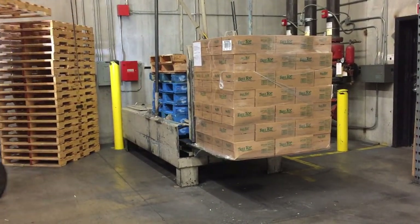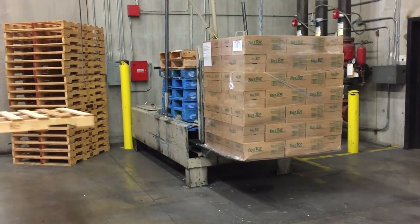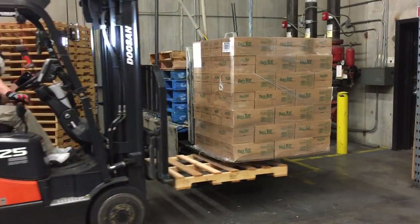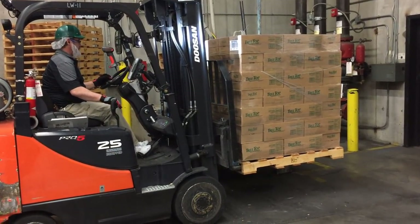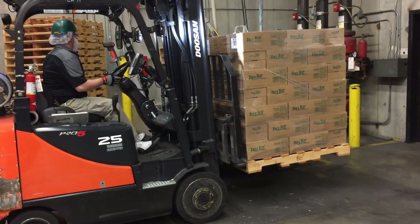He then gets another pallet from this other stack over here — just the plain wood ones — and places it under the load. He pulls a lanyard on its left side once he's got it in place, and then the plate slides up from underneath. Now the product is sitting on this new pallet.